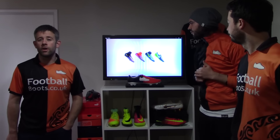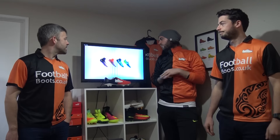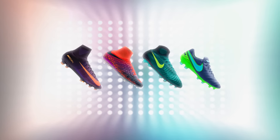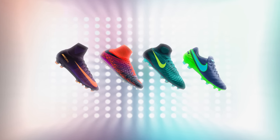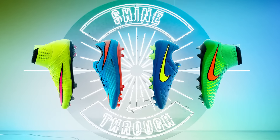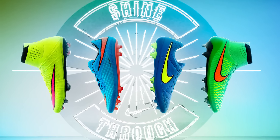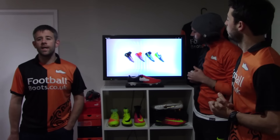Hi guys, Ian, Matt and Blake from footballboots.co.uk, and today we're looking at the latest release from Nike — their Floodlight Pack. This continues their tradition of autumnal or fall releases with real bright coloured boots. If you think back, we had the Electro Flayer in 2015, the Highlight Pack in 2014, and the Hi-Viz Pack in 2013. So a lot of bright colours on the pitch, so you're going to stand out as the nights get darker.